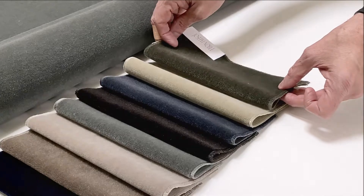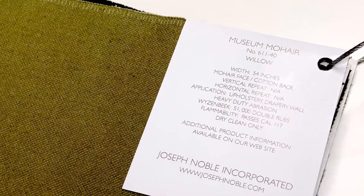It does not crush, mat, or pill. Dust and dirt are easily brushed and vacuumed off.